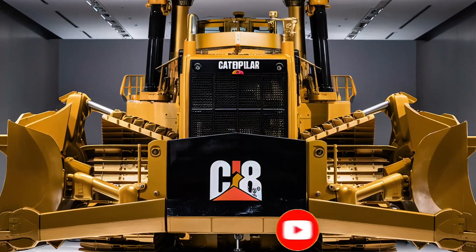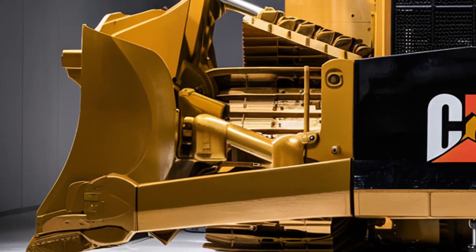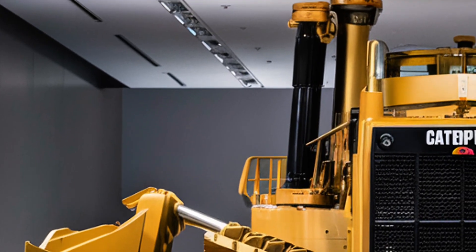Welcome back to the channel everyone. Today we're taking an exclusive look at one of the most powerful and iconic machines in the construction world — the 2026 Caterpillar D8. This next-generation dozer represents the perfect balance of strength, intelligence, and efficiency.